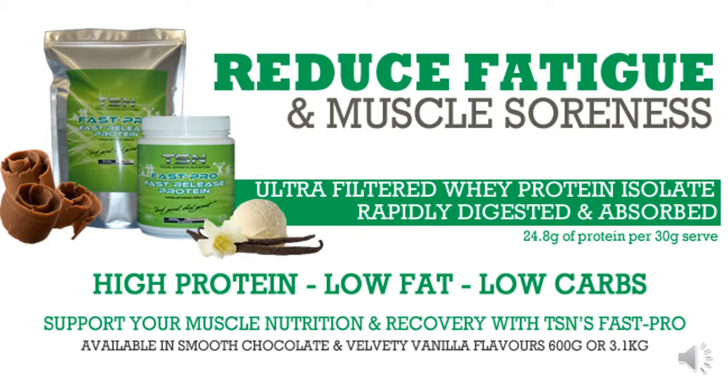Fast Pro is a fast-release whey protein blend which is low in both fat and carbohydrates. TSN's Fast Pro is ideally used around times of training due to its ability to be rapidly absorbed in the body to aid in muscle repair and recovery. Fast Pro can be used with meals or around training times for best results and is available in delicious chocolate and vanilla flavors.